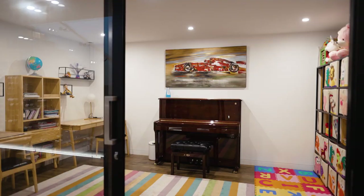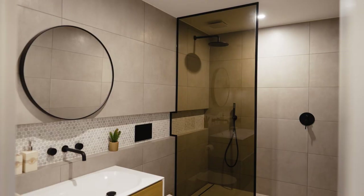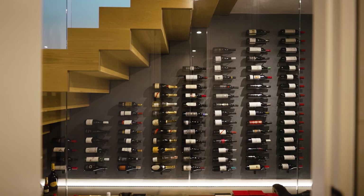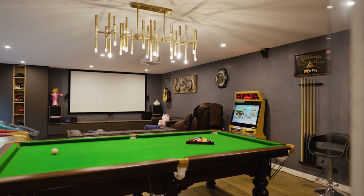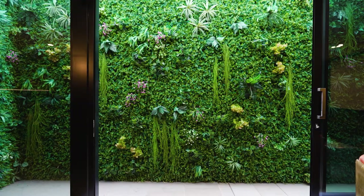Downstairs is designed for sheer enjoyment, featuring a gym, rumpus room, glazed showcase cellar, bathroom and home theatre, and a games room with its fitted wet bar, wine fridge, karaoke capacity and a green vertical garden outlet.